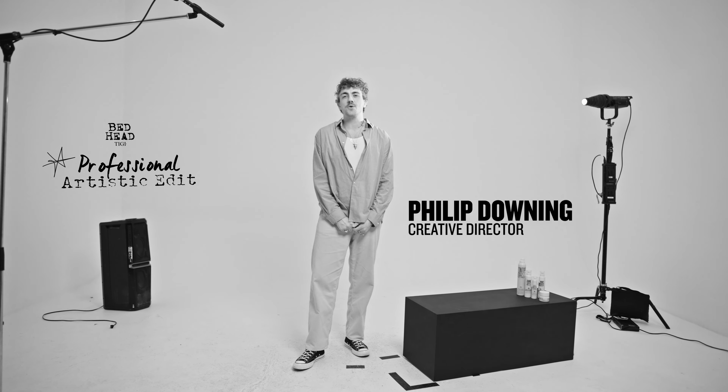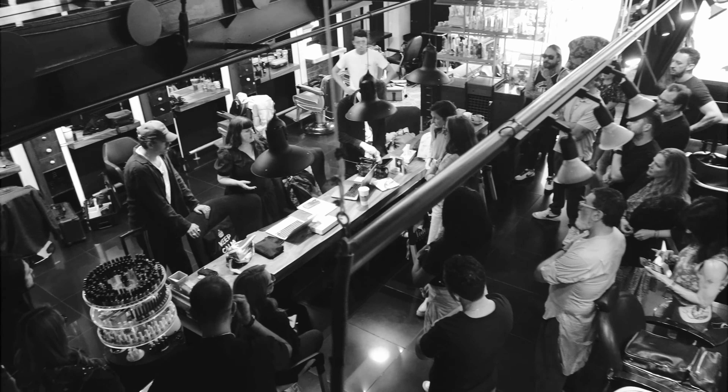Hello everyone, my name is Philip Downing. I am the Creative Director at Bedhead. We're here in Mexico City with the TGUS creative team shooting the Bedhead Artistic Edit campaign.